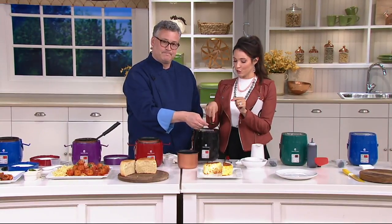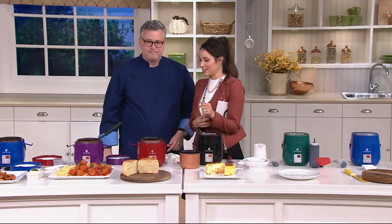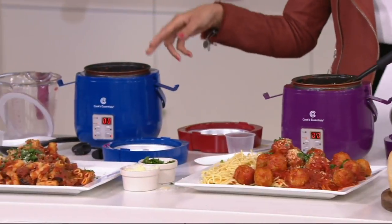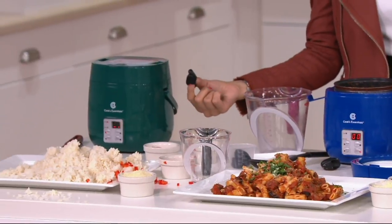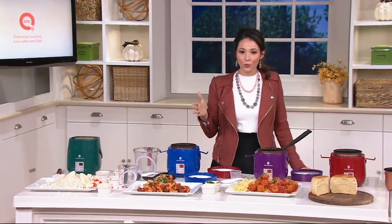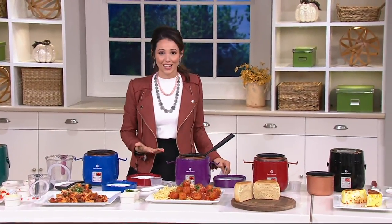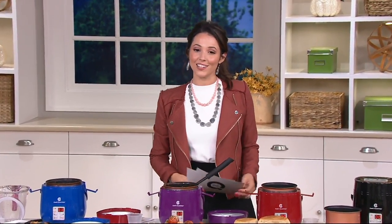We have several colors to choose from: black, red, purple, blue, and forest green. They're all portable and come with the little rubber finger stoppers to keep you from hurting yourself as you pull out the tray. They all have long cords. Chef Joe actually has something else really cool for us to see, so let's take a quick look at that just after this break.